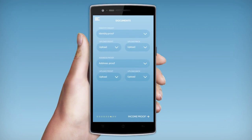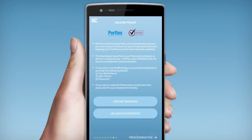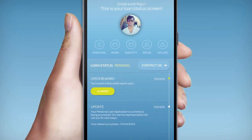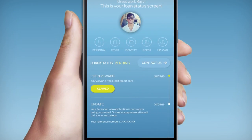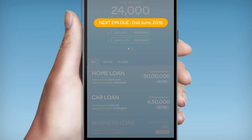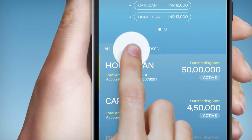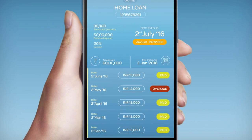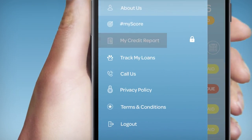You can upload your documents through the app itself and they will be safely stored with us. Once you've finished your application, you can track your loan from within the app. With the MyLoan app, you can also keep track of your EMI payment schedule and get an overview of all your active loans. What's more, if you finish your application with us, we'll throw in a free Sybil Score report.